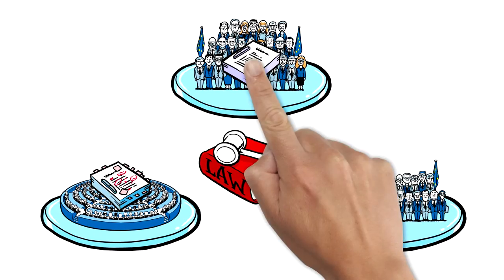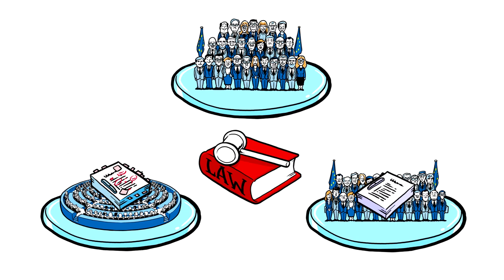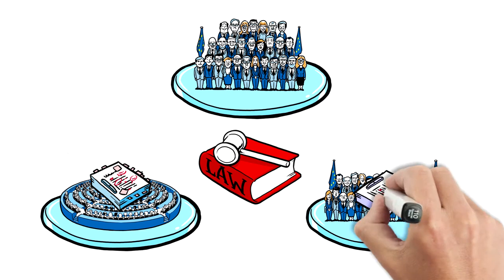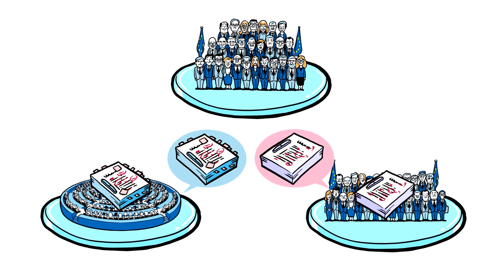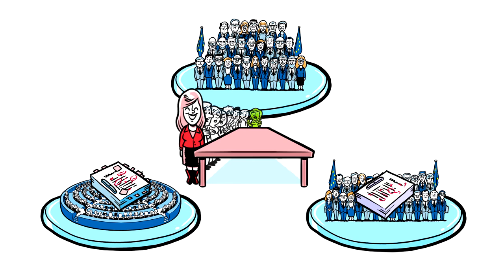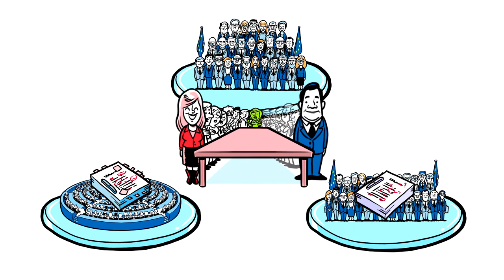At the same time the Council of Ministers forms an opinion on the proposed law as well. But contrary to the Parliament, they do this mostly behind closed doors. They can also make changes and take a vote. If Parliament and Council don't agree on the content of the law, which is quite often the case, they get together. The Rapporteur and shadow rapporteurs of all political groups, on behalf of the European Parliament, negotiate with representatives of the Council and the Commission.